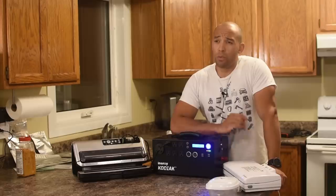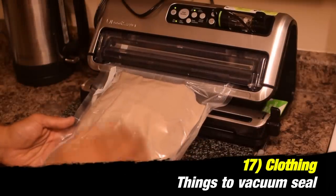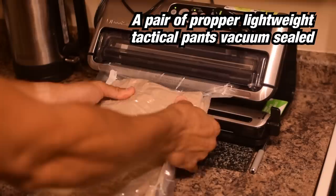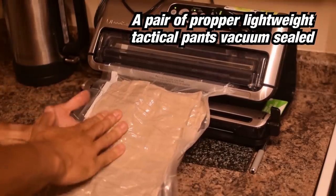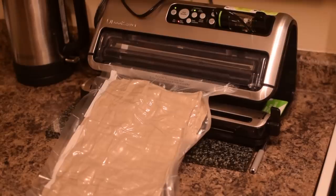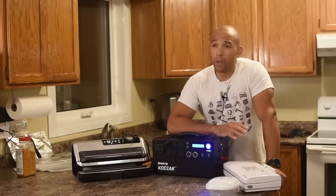Other things I vacuum seal in my own bug out bags are socks, underwear, and t-shirts. It really compresses that stuff down a lot. You're adding the weight of the bags, but these things don't weigh much — maybe a few grams per bag — so you're not adding much weight, but you're saving a lot of space. It keeps those things separate, dry, and organized, and tightly compact inside your bug out bag — or heaven forbid, your inch bag.